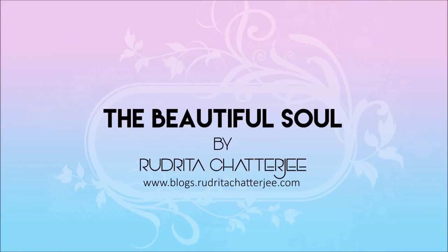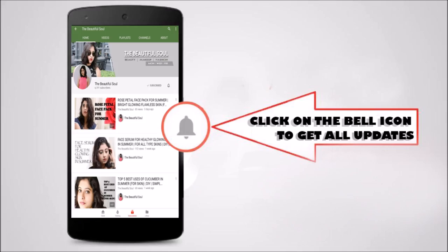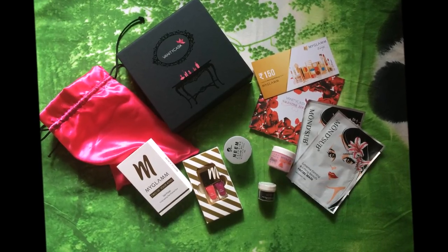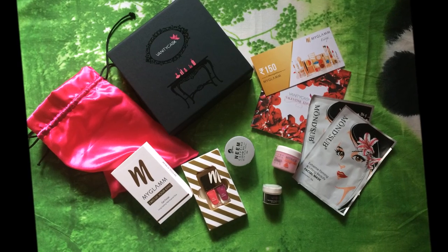Hey guys, it's Sutrita here, welcome back to my channel, The Beautiful Soul. Hope you all are doing well. Today I am going to review the Vanity Cask Valentine Edition beauty subscription box, so let's check what's inside this box.